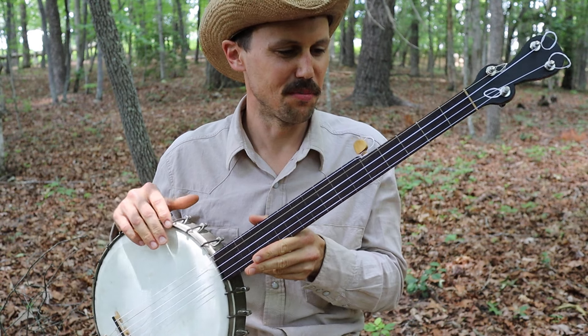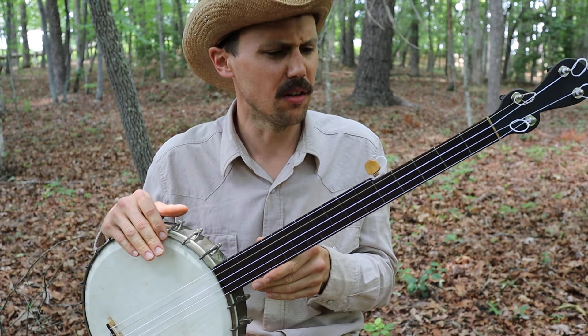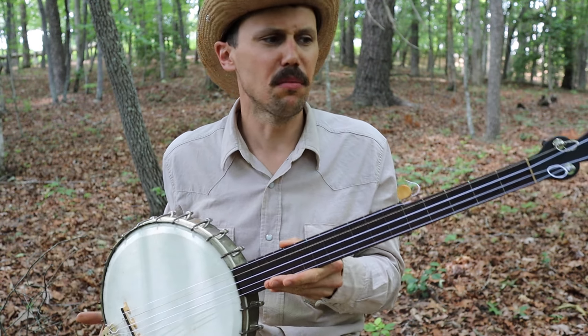Hello friends and neighbors, wanted to play a little bit of coon hunt walk around on what's a pretty interesting banjo actually.